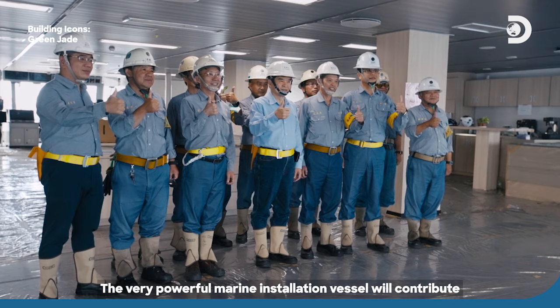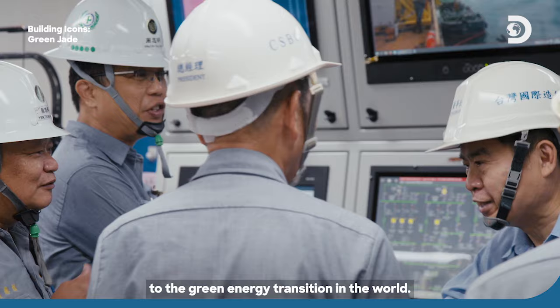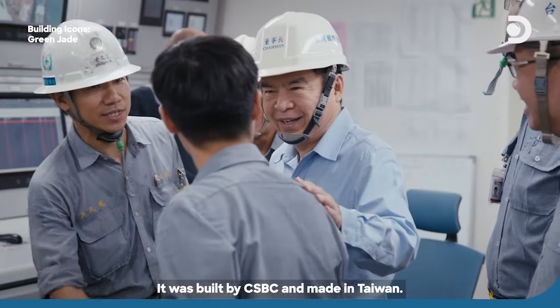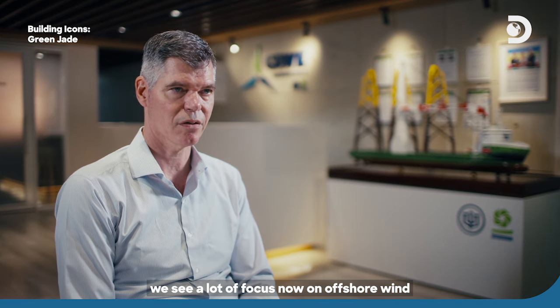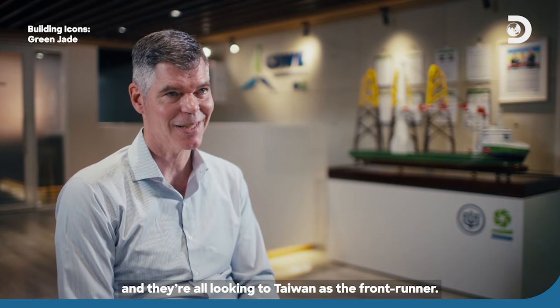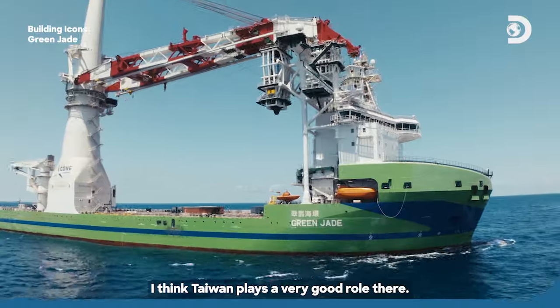This very powerful marine installation vessel will contribute to the green energy transition in the world. It was built by CSBC and made in Taiwan — "I'm proud of her." In the APAC region, there is a lot of focus now on offshore wind, and they are all looking to Taiwan as the frontrunner. Taiwan plays a very good role.